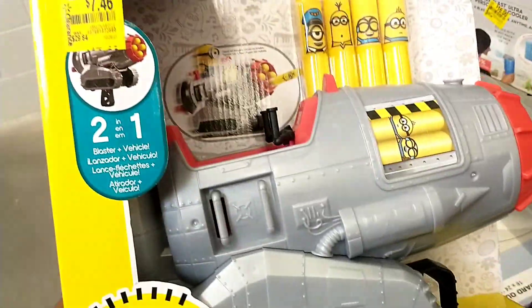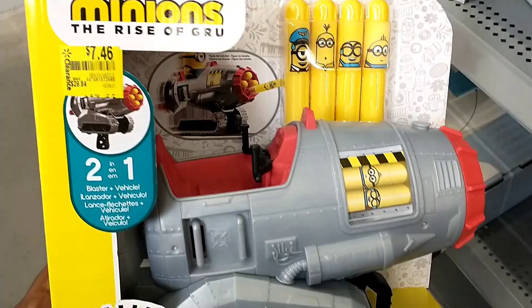There's a Minions toy here, $29.84 down to $7.46, which is quite a good price.